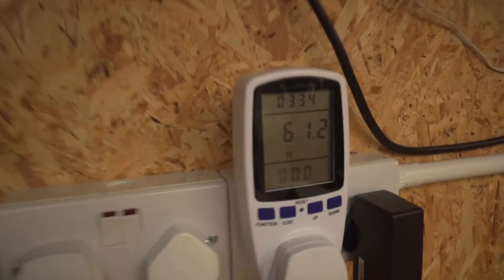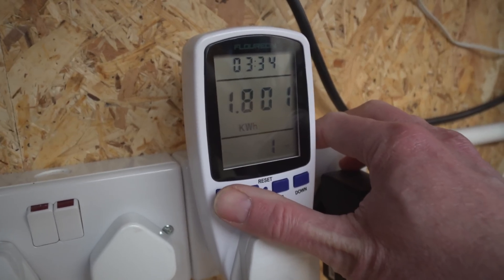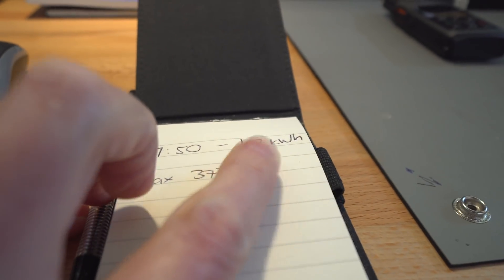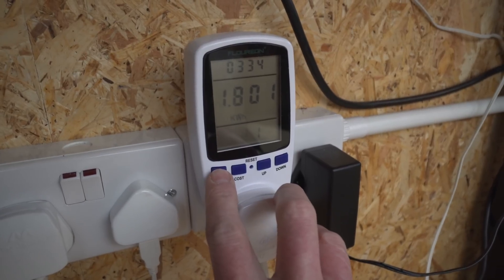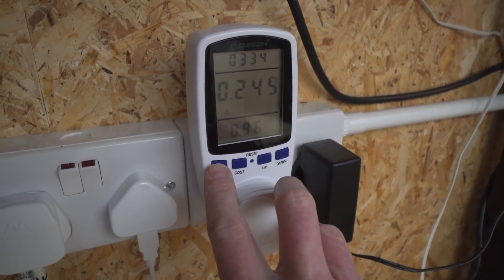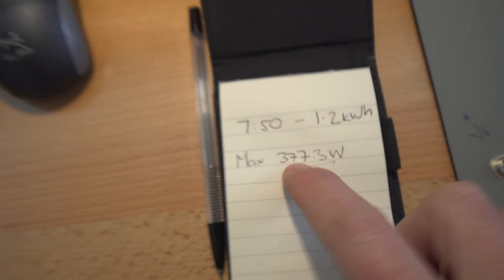Let's check what's happening with the grid tie — 61 watts coming in, it's a bit cloudy. We're already at 1.8 kilowatt hours today, and we were at 1.2 this morning, so that's about 600 watt hours since roughly one o'clock. We've beaten the record today — 413 watts, and the previous high was 377. I wasn't expecting to see above 400 watts from only 400 watts of panels.